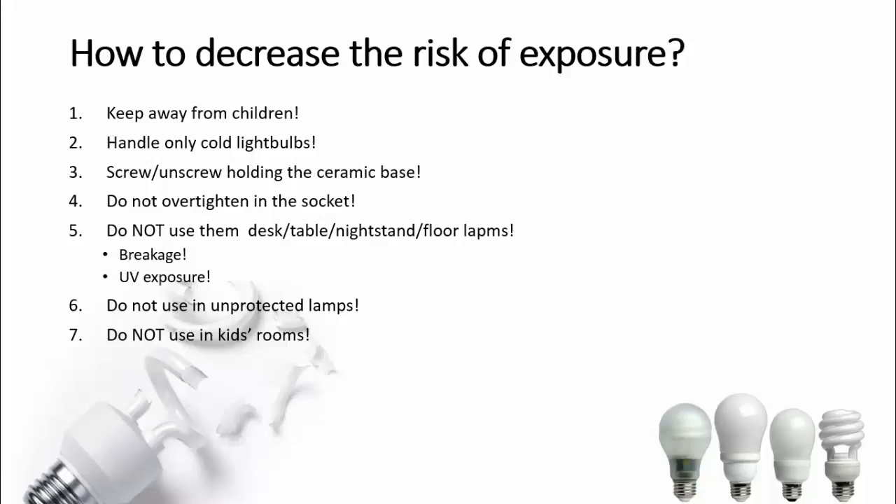I cannot stress how important this is: never ever use CFLs in kids' rooms. What happens there is unpredictable — toys fly, pillows fly. It is hard to explain to a young child that these things are dangerous for their health, and if you do, it will probably take about 30 minutes for them to forget it. So just don't take that risk.